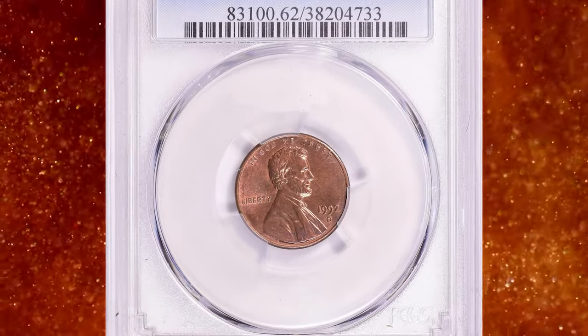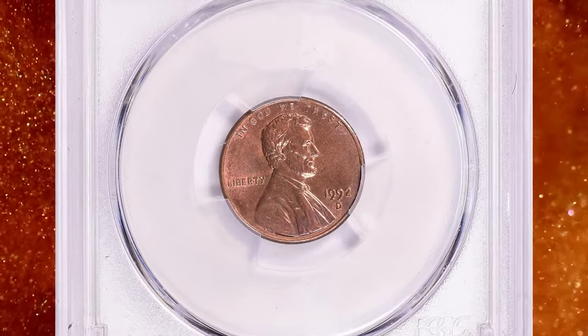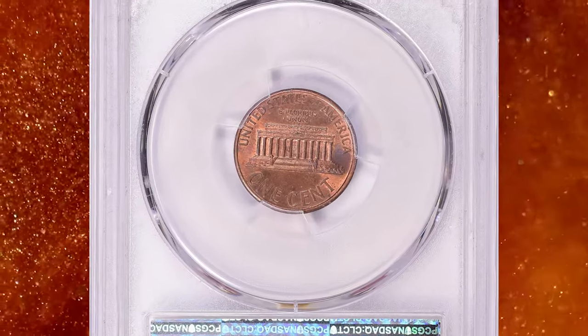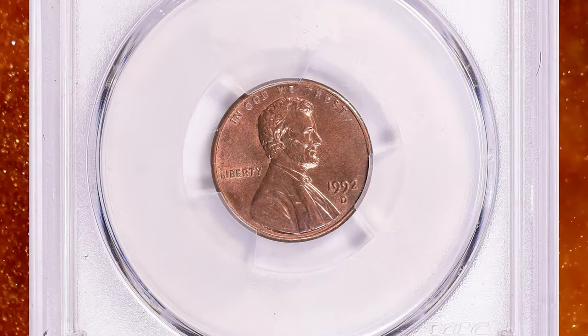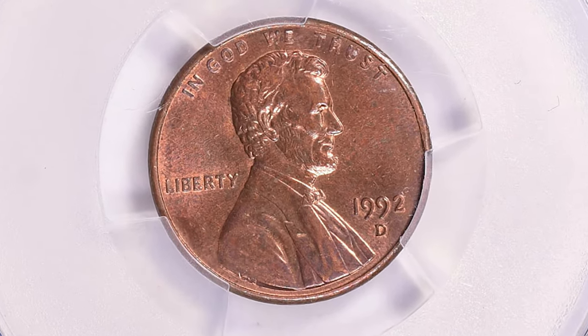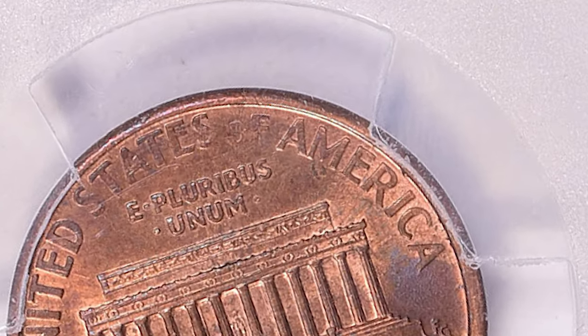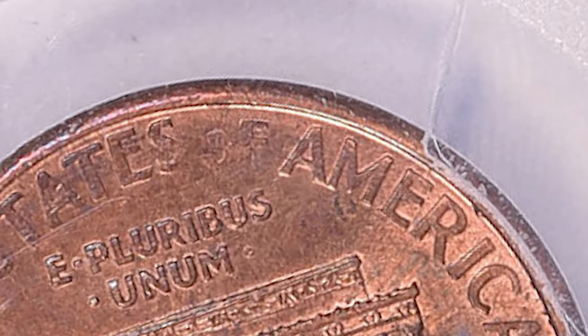Number 8. This is a 1992-D Lincoln cent with Close AM on reverse, graded Mint State 62 Red and Brown by PCGS. According to Jamie Hernandez from PCGS, despite billions of cents being produced for this year alone, only about a dozen examples or so are known to exist for the 1992-D Close AM variety.